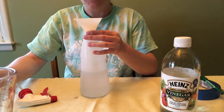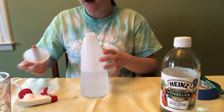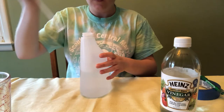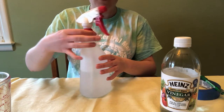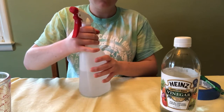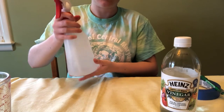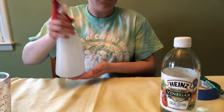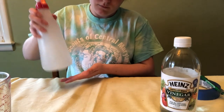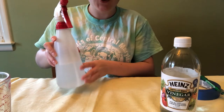If you don't have a funnel, that's fine — you don't need it, it just makes it a little bit easier to pour in. Then put your spray bottle cap right back on, make sure it's nice and tight. Give it a good shake to really mix up the water and the vinegar. All right, that looks like a nice shake.